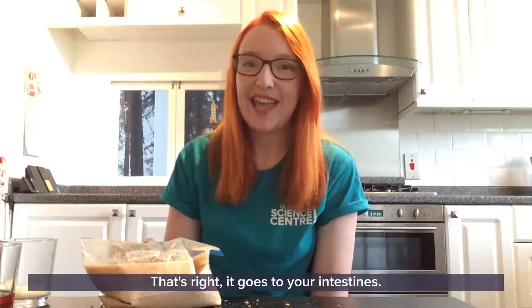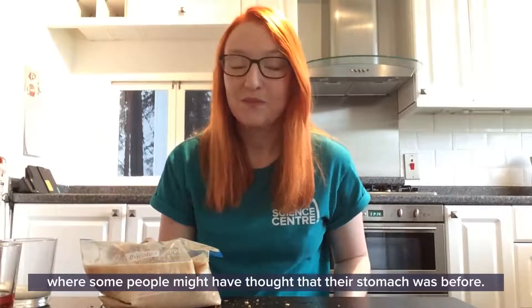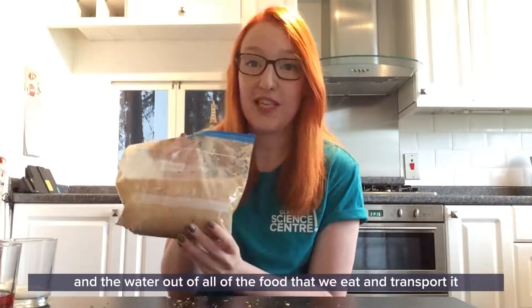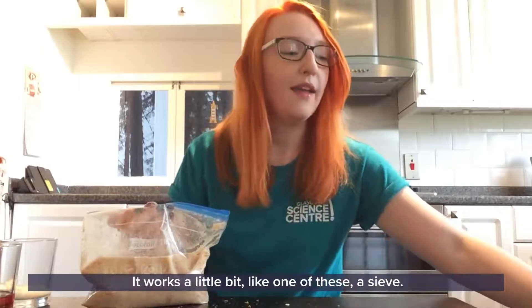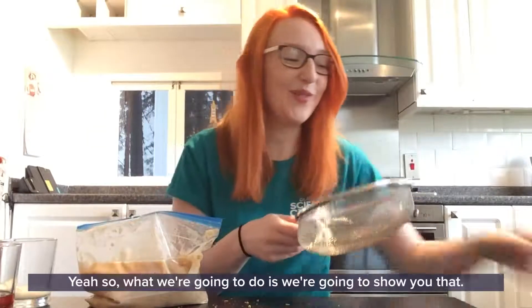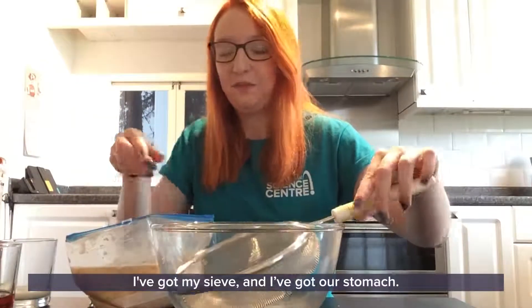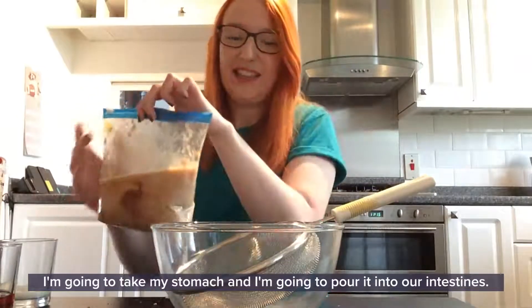That's right - it goes to your intestines. Your intestines sit right down where your belly button is, where some people might have thought their stomach was. Your intestines have a very important job - they take all the lovely nutrients, vitamins, and water out of all the food that we eat and transport it to other parts of your body that can use it. It works a little bit like a sieve. So I've got a bowl and my sieve, and I'm going to take my stomach contents and pour it into our intestines.